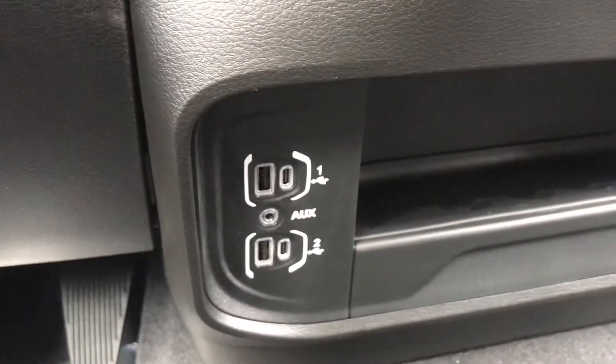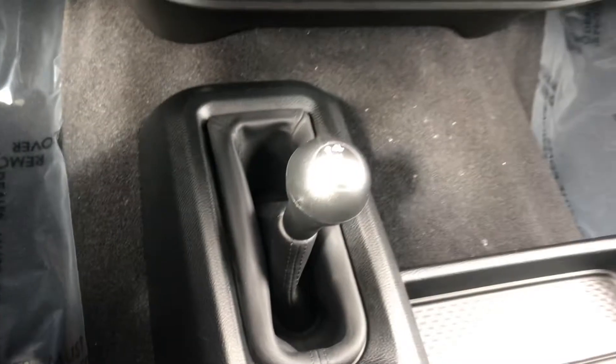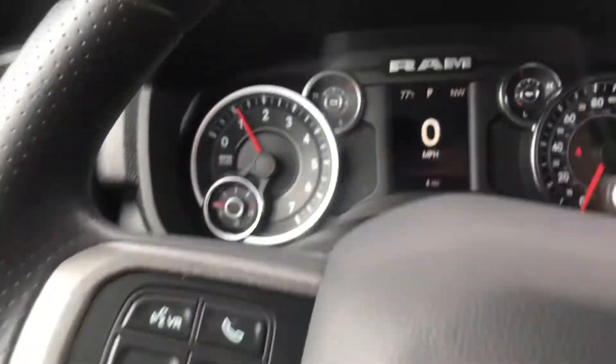Lots of USB and even aux ports down here. 4WD on demand is right there on the floor. You've got a limit gear feature, built-in cruise control, and voice recognition and so on right here.